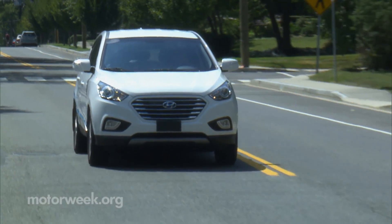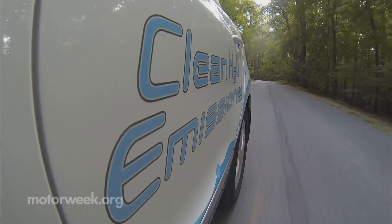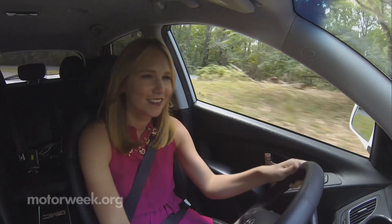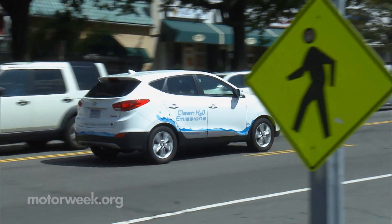Other than California, the three automakers have yet to announce which market areas the fuel cell vehicles will be offered in next. But after my drives, there's no denying the potential and practicality of hydrogen-powered cars. So this time, the future of this future fuel looks like it may be much sooner than we thought.